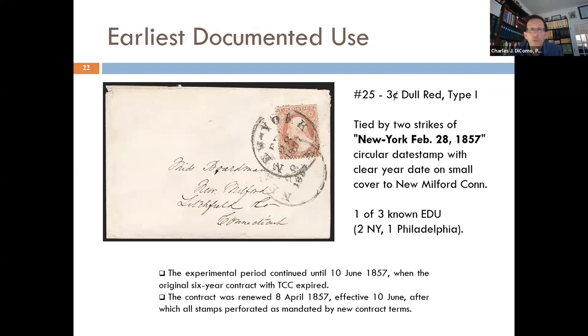The newspaper came out on the 27th. Parcels went to certain post offices on the 26th. And by two days later, the earliest known use of an officially perforated United States stamp was on February 28th, 1857. Here is an early documented use of a number 25, 3-cent type one. It was tied by two strikes. New York City used a canceling device with the date — year, month, and day. This is New York, February 28th, 1857. It went to New Milford. There are only three known EDUs.